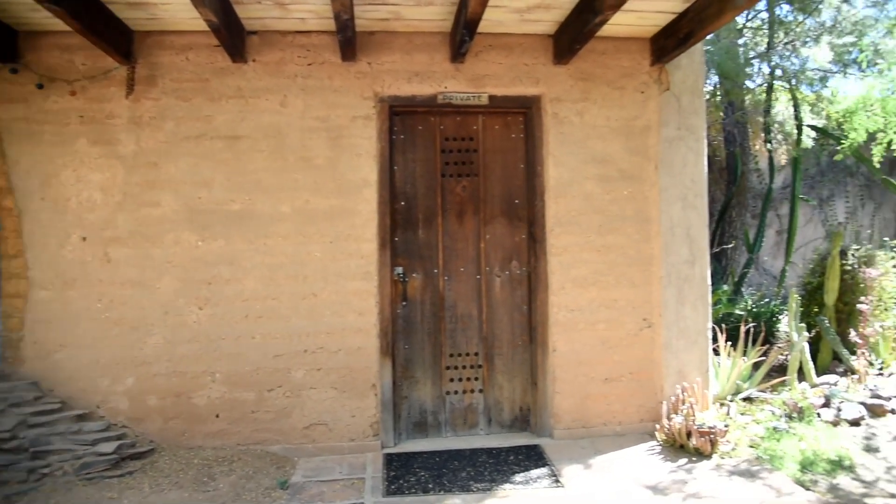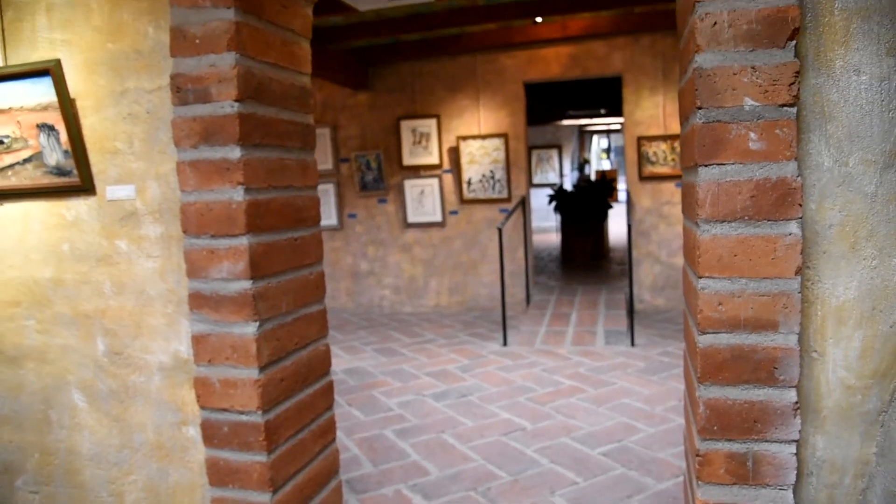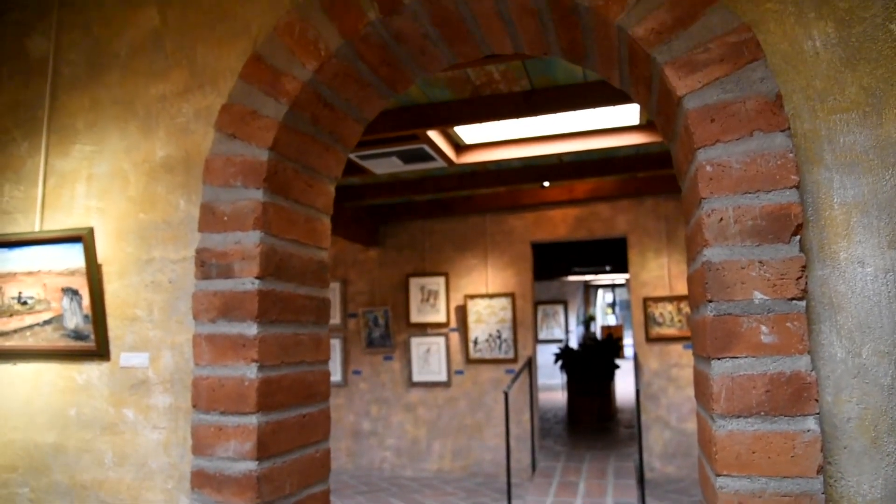From stucco application to painting, he had everything to do with this place. So much of the architecture that's built here at the gallery — he just had his hands in everything.